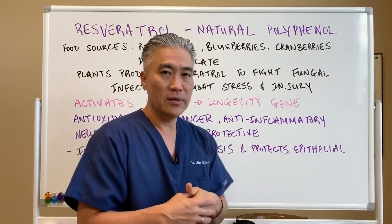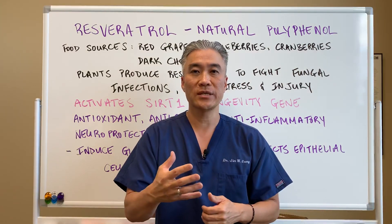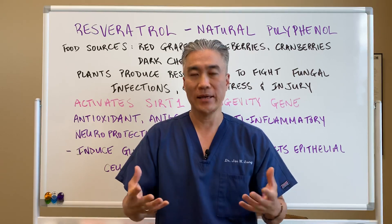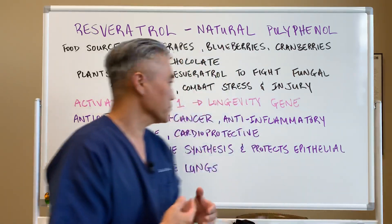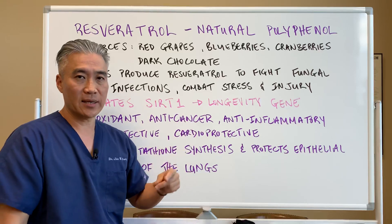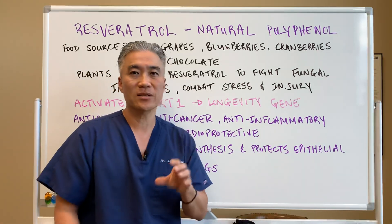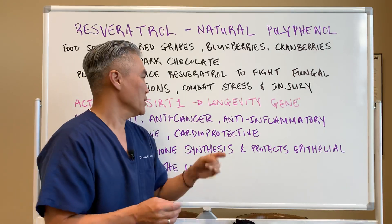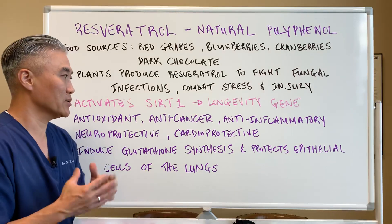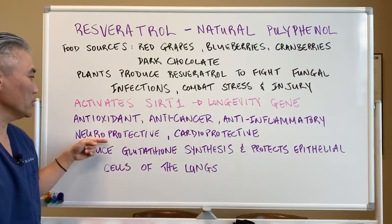gene. If I had to take one supplement to increase the anti-aging properties in my body, I would take resveratrol. It's also an antioxidant and anti-cancer — it affects aromatase, which means it inhibits estrogen-based cancers by affecting that enzyme. It's also anti-inflammatory and neuroprotective.